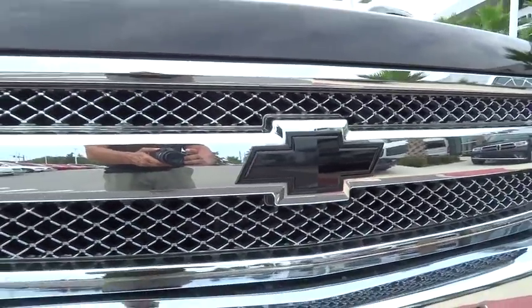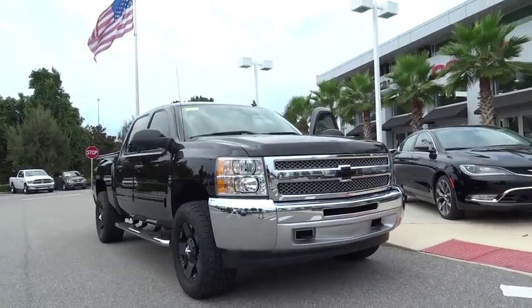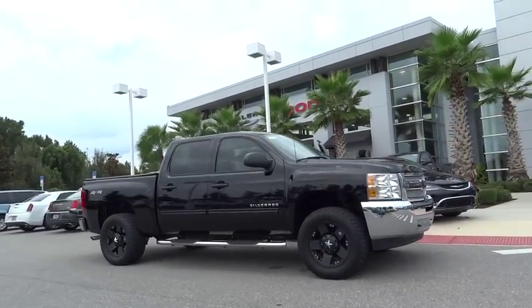The 2013 Silverado 1500. The Chevy Silverado 1500 has the lowest cost of ownership of any full-size pickup. This vehicle has less than 35,000 miles.